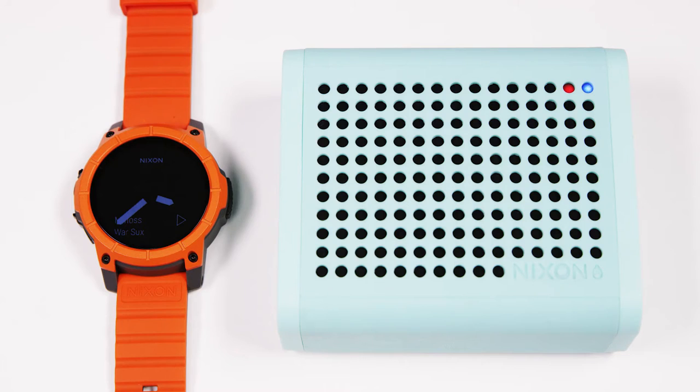Hi, I'm Nick Everest, product manager here at Nixon. With Android Wear, there's so much more that the mission can do. I'm going to walk you through a few features.